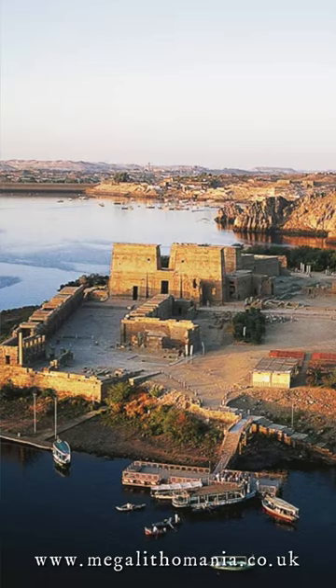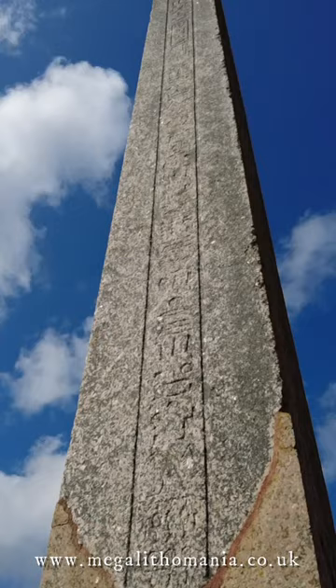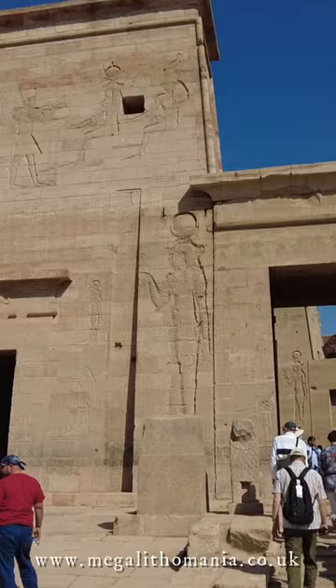This comes from Philae Island in Egypt. It was transported here in 1819 by William John Banks, who was an avid Egyptian collector. This was one of a pair at the entrance to the main Temple of Isis, and it was dedicated to Ptolemy.